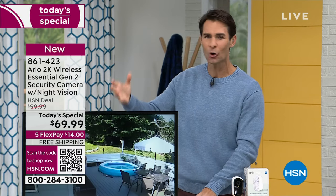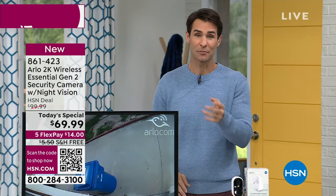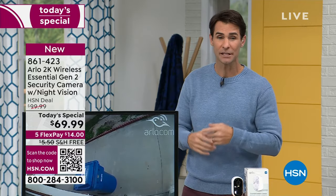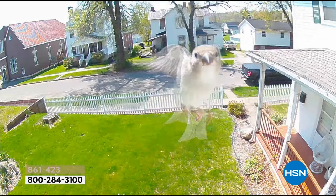Remember, Arlo is an award-winning industry leader. When they hit the scene about 10 years ago, they changed the way we think about home security — made it user-friendly with a very easy interface and easy installation — allowing all of us to feel secure in our home, our businesses, indoor, outdoor. Maybe you have a big property, maybe just a small porch. Now I want to show you some more of these videos, because there's nothing like seeing what you're going to be able to capture.